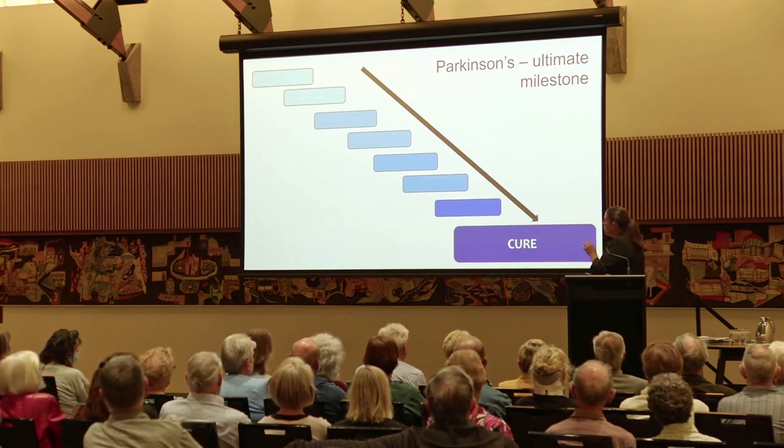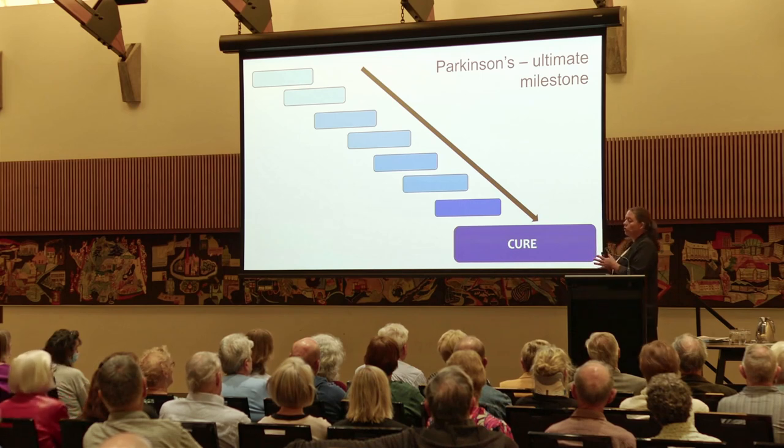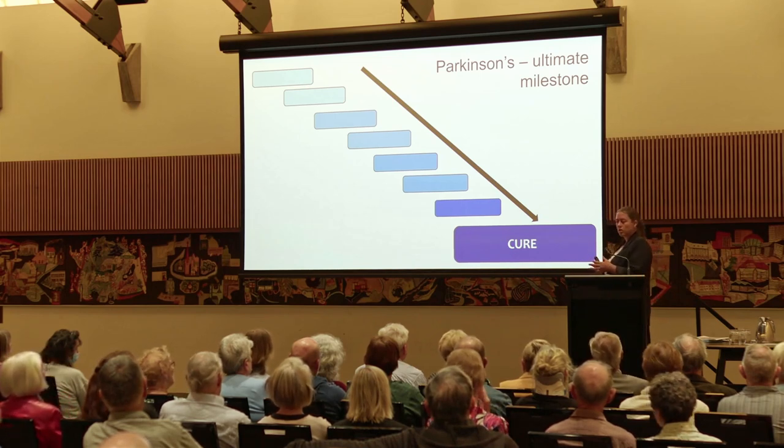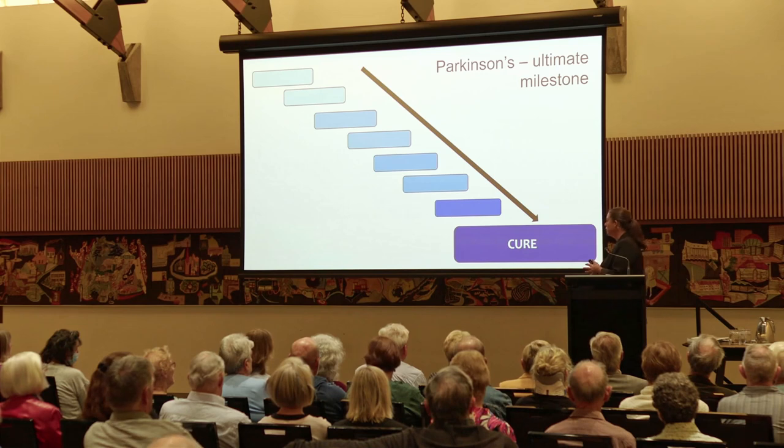What I thought I would do for tonight's talk is identify what I think are three challenges that the field of Parkinson's is facing, and talk through things that have been done and where we're at in terms of solving those challenges. They're not new challenges — they've been there since day dot. It's just we haven't actually sorted them out yet.